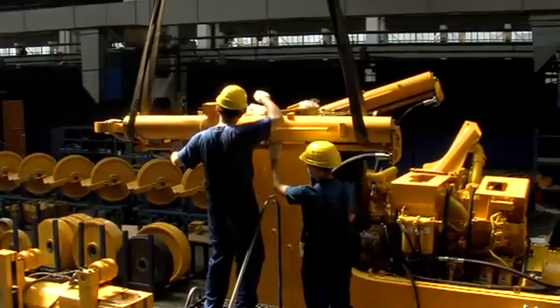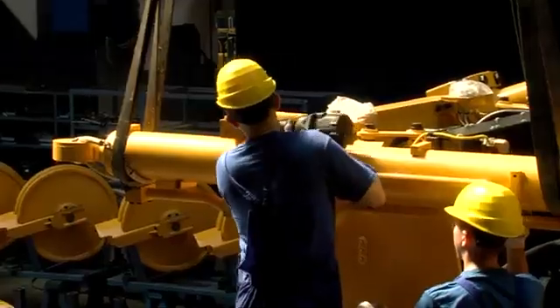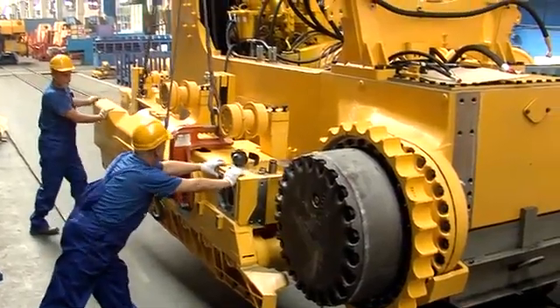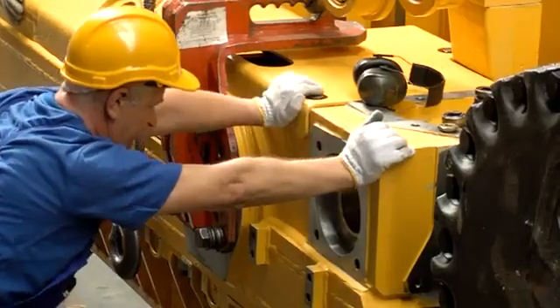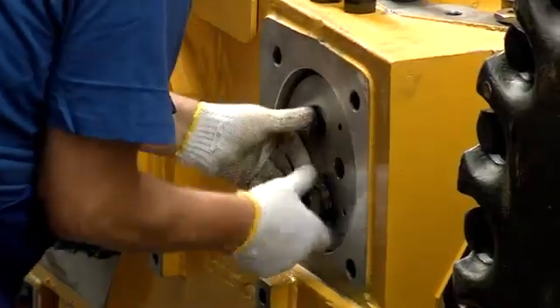Next, the blade lift cylinders are mounted at the front of the main frame. The assembly team is mounting the severe duty track frames that form the main part of the undercarriage system.